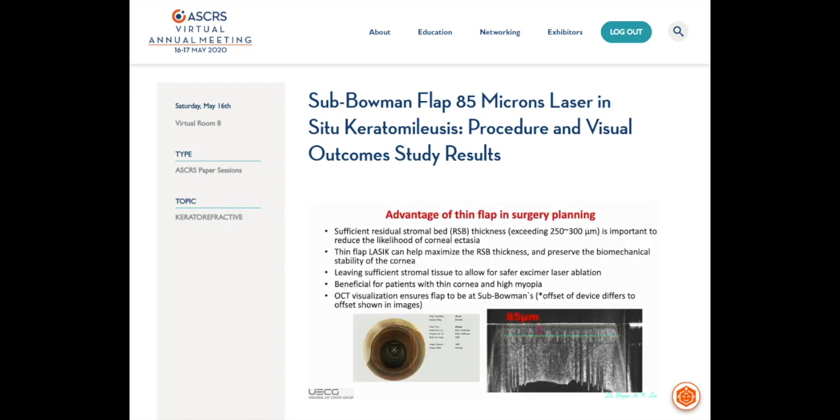First of all, I would like to talk about the advantage of thin flap. As we know, sufficient residual stromal bed (RSB) thickness is important to reduce the likelihood of corneal ectasia. Thin flap LASIK can help maximize the RSB thickness and preserve the biochemical stability of the cornea, leaving sufficient stromal tissue to allow for safer excimer laser ablation. This is especially beneficial for patients with thin cornea and high myopia.